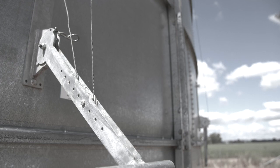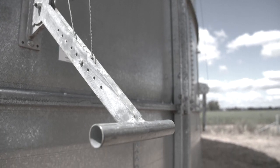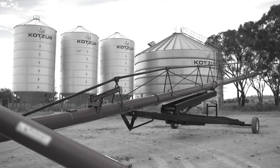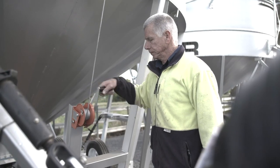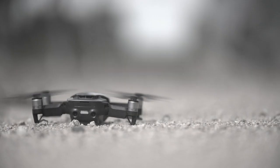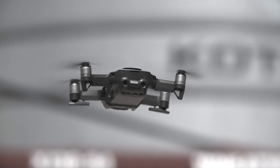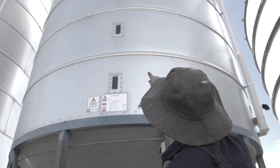Make sure you won't fall — always work on the ground wherever you can. Make sure your silo has ground-level working devices fitted. These could include augers to lift product from the ground or truck level up into the silo, extension rods or cable systems to open and close hatches from the ground, drone technology for high-level visual inspections, and sight glasses showing the amount of product in the silo that can be seen from the ground.